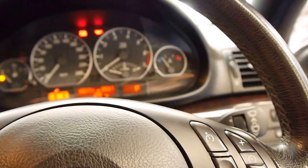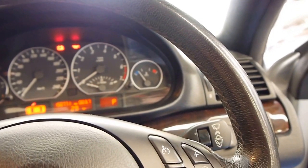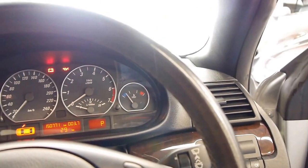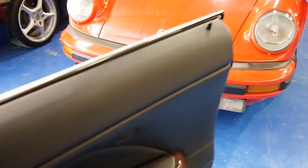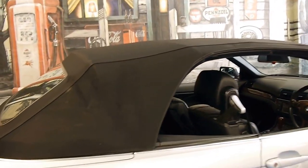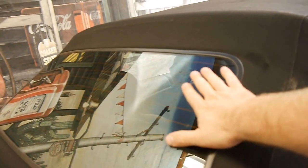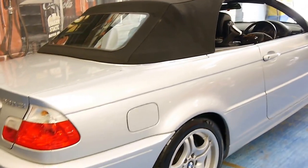It says the next service isn't due until 160,000 kilometres, and it's done 150,000, so it's not due for quite some time, which is great. The roof has now finished its process and it's done. As you can see, the roof is also in very good condition, and quite sensibly they've put glass in as a back window — much better than the old plastic Perspex windows they used to have in the older models.